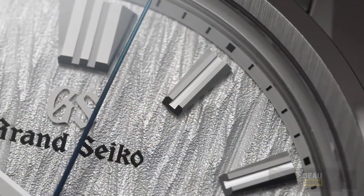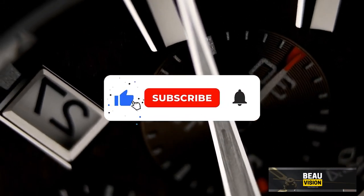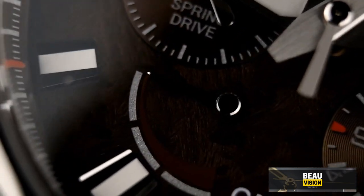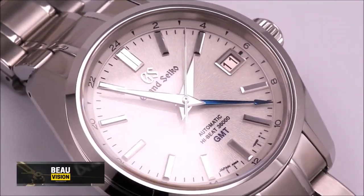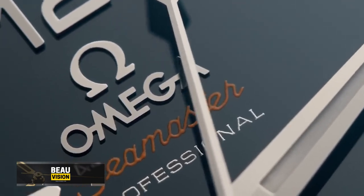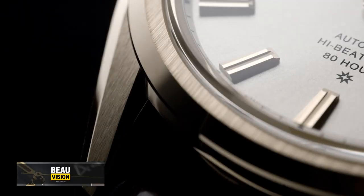Thanks for tuning in! If you enjoyed our countdown of the top Grand Seiko watches for men in 2024, don't forget to hit that like button. Make sure to subscribe to our channel and ring that bell icon so you're the first to know when we drop more watch-related content. Which Grand Seiko watch caught your eye? Let us know in the comments, and if you're already rocking one of these timepieces, share your thoughts!